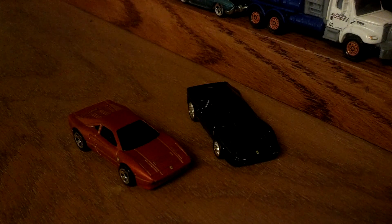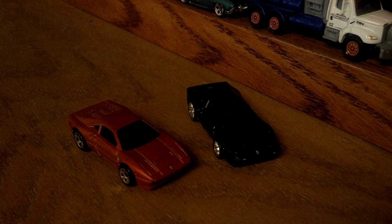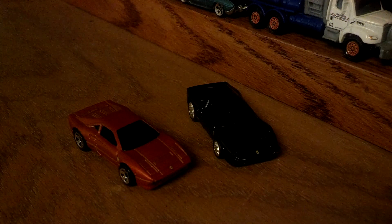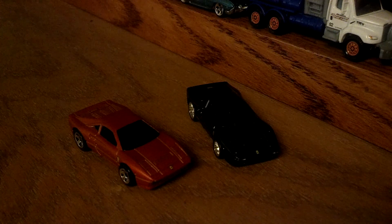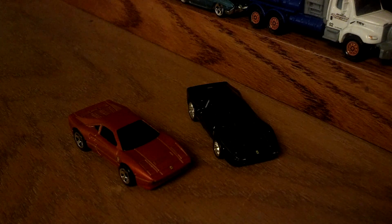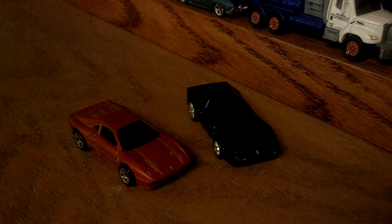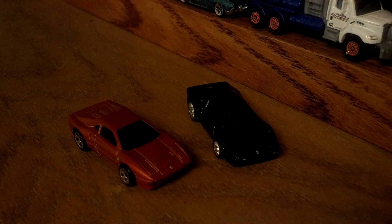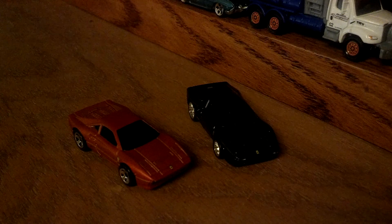This car was built specifically to homologate for racing. It's essentially a 308 with a de-bored engine down to 2.8 liters so that it fit into the Gran Turismo and Group O classes for racing. They had to build a minimum of 200 of them; they built 272 of them. But before they could actually race the car, there were some deaths in the circuit and they killed the class.